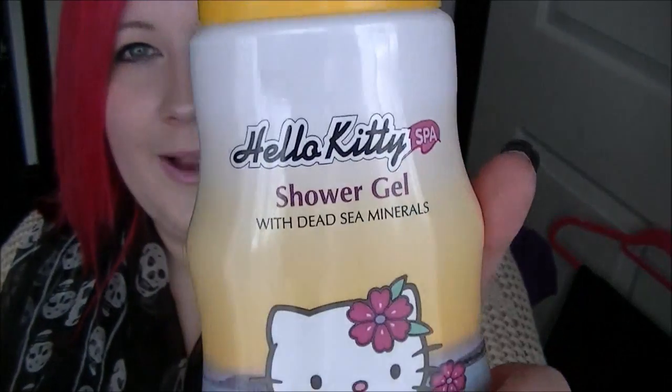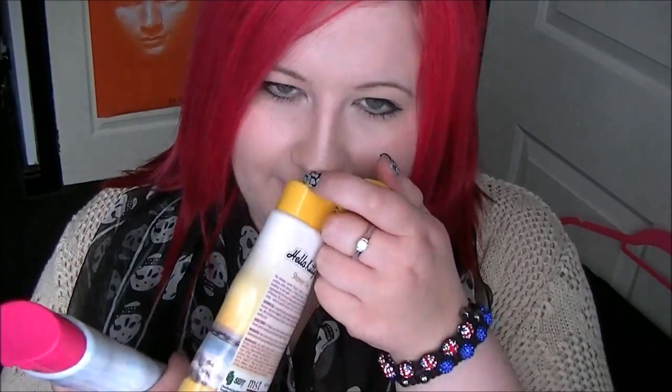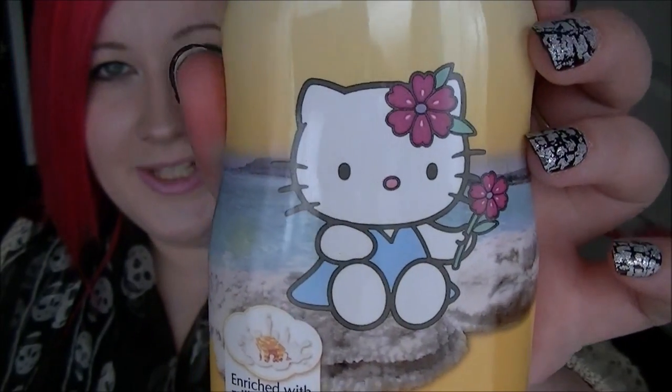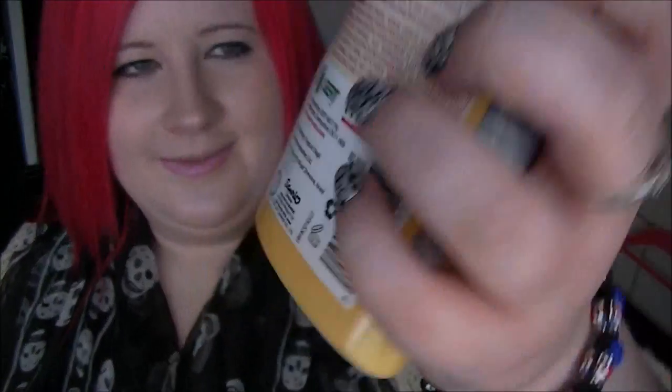So they are the Hello Kitty Spa Shower Gels with Dead Sea Minerals. This one is enriched with honey and milk and it smells divine — absolutely gorgeous. As you can see, Hello Kitty is there on the beach with a little flower. It's all official, the official deal. Yeah, it's just a shower gel, really nice — like that a lot.